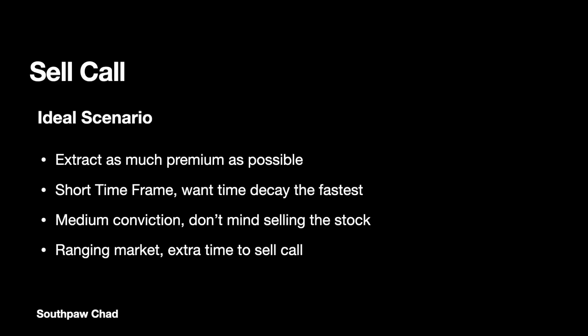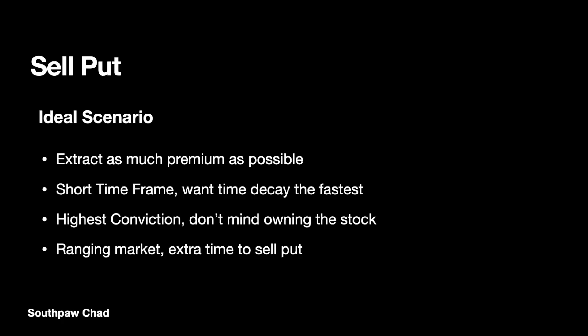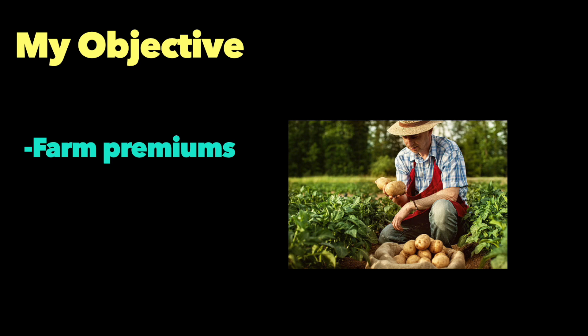When I sell a call option, I'm putting 100 of my Tesla shares as collateral — there is no cash required, so I'm on zero leverage when I do a covered call. When I sell a put option, I'm guaranteeing to buy 100 Tesla shares. I've been keeping cash reserves up so that I don't leverage much. My objective is to farm premiums and to do it in a low-risk way.